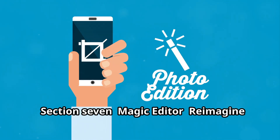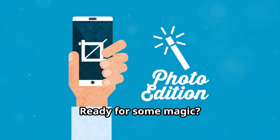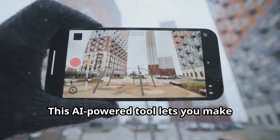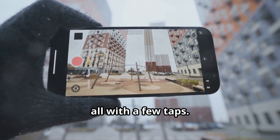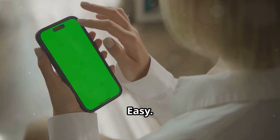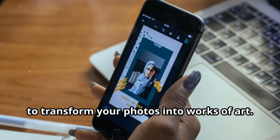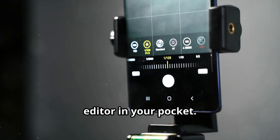Ready for some magic? The Pixel 9 introduces Magic Editor, and it's a game changer for photo editing. This AI-powered tool lets you make incredible edits to your photos with just a few taps. Want to remove an unwanted object? Easy. Want to change the background? No problem. Magic Editor makes it incredibly simple to transform your photos into works of art — it's like having a professional photo editor in your pocket.